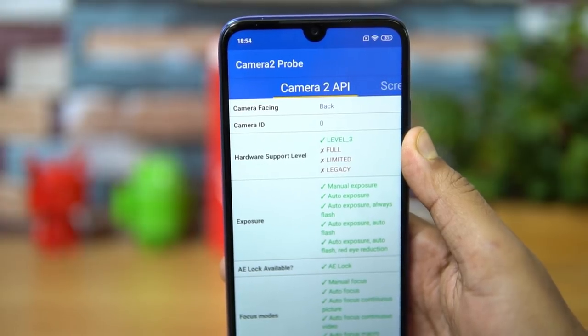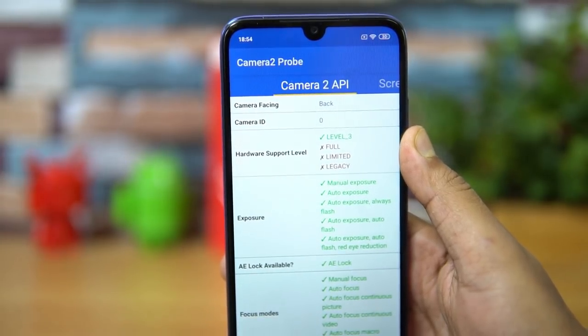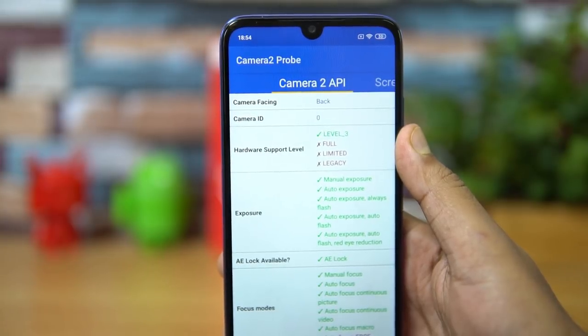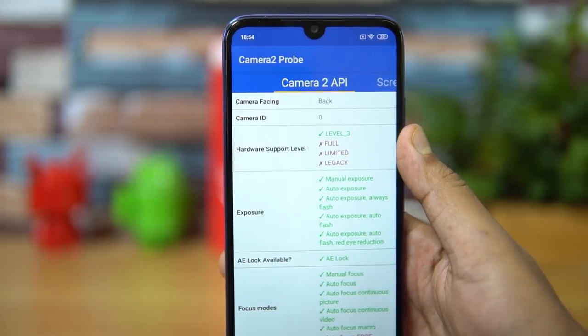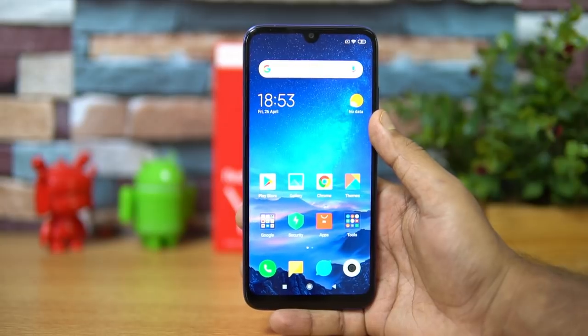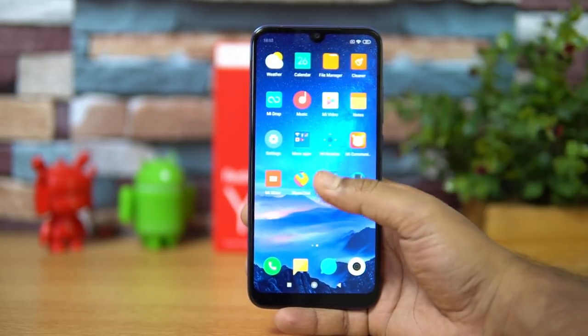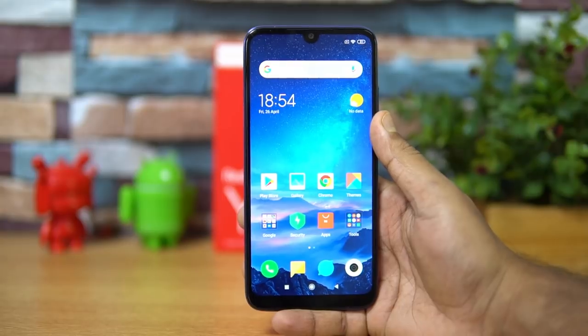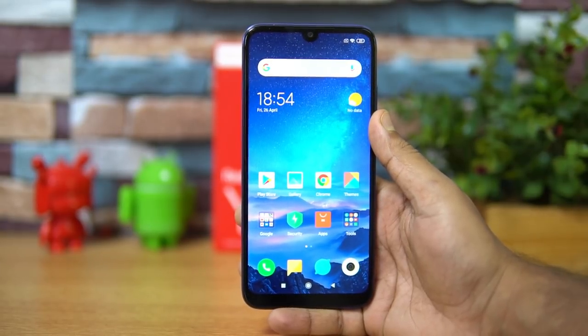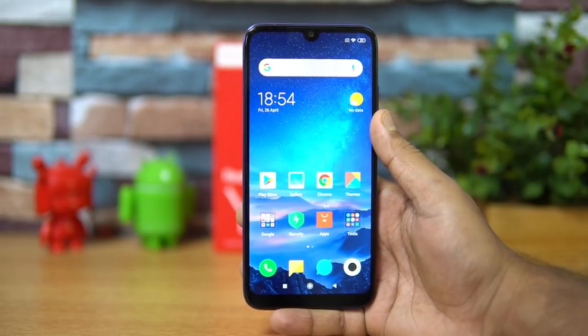For people looking at Camera2 API support on the Redmi Y3, the hardware level support is Level 3. That concludes the detailed FAQ of the Redmi Y3. If you have any more questions, drop a comment and we'll be glad to help. This is Normal signing off — thanks for watching, hope to see you in the next video. Have a great day.